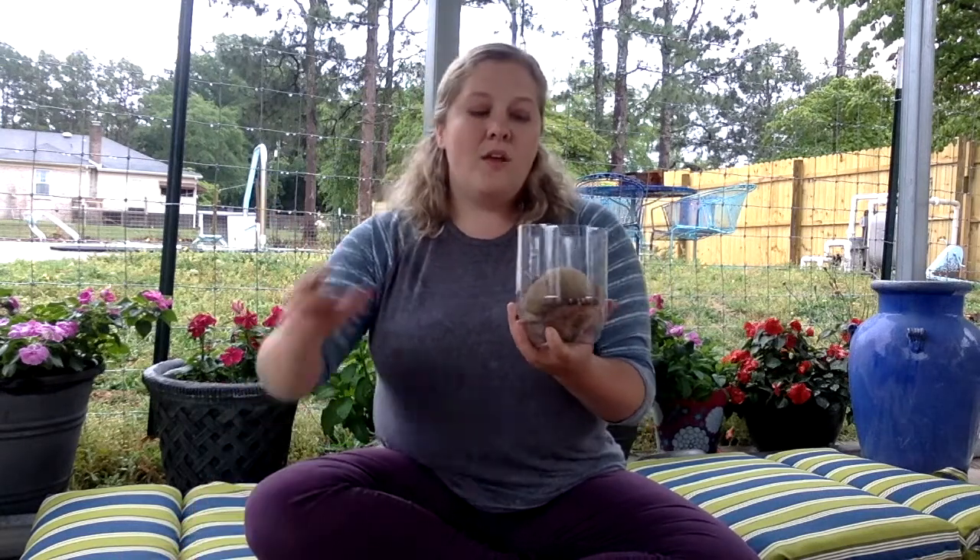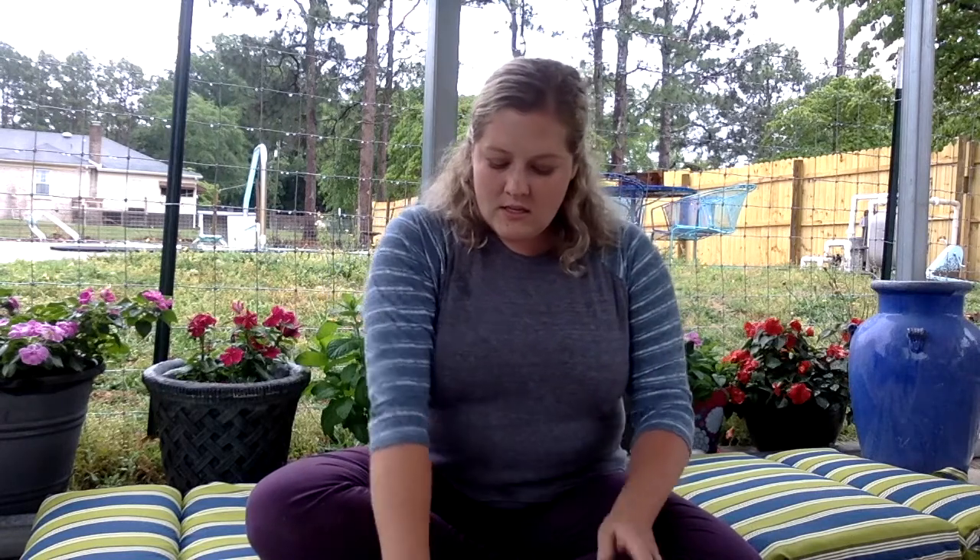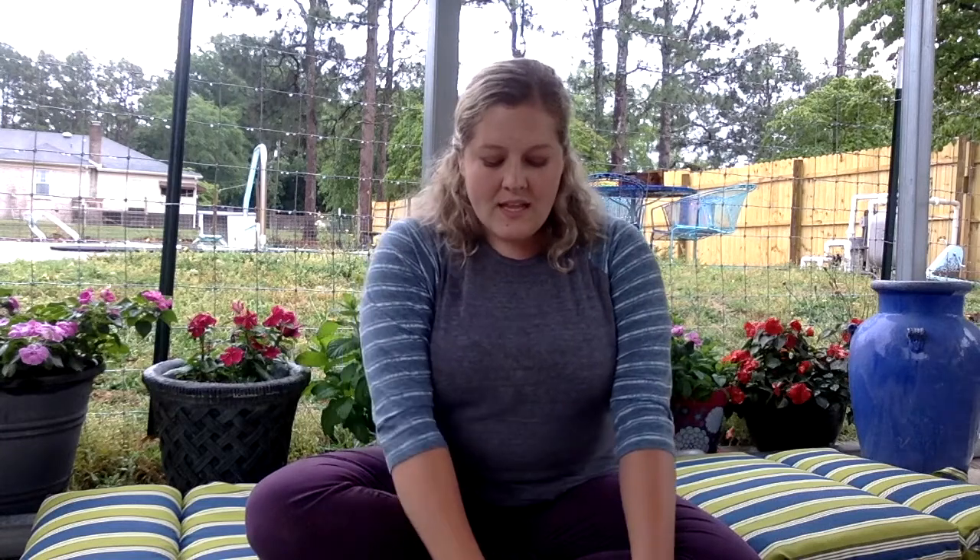So what you'll need for this experiment today is a two-liter bottle that has been cut in half. Make sure you have a caregiver to help you cut your two-liter bottle. You'll need some small rocks, some very rich soil, and a plant that has the root system still attached.